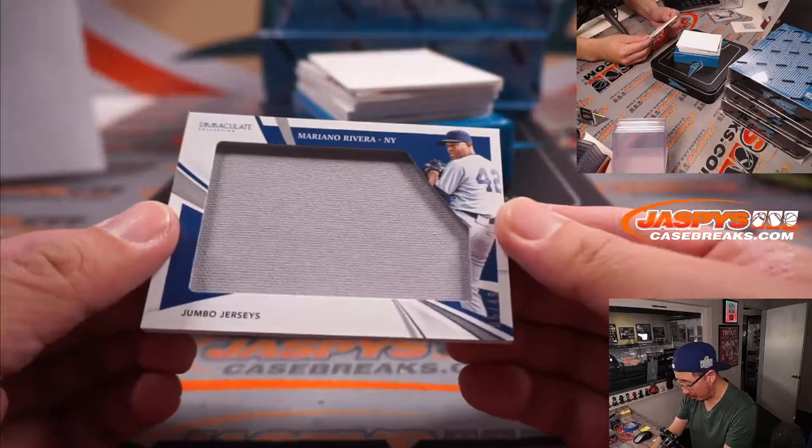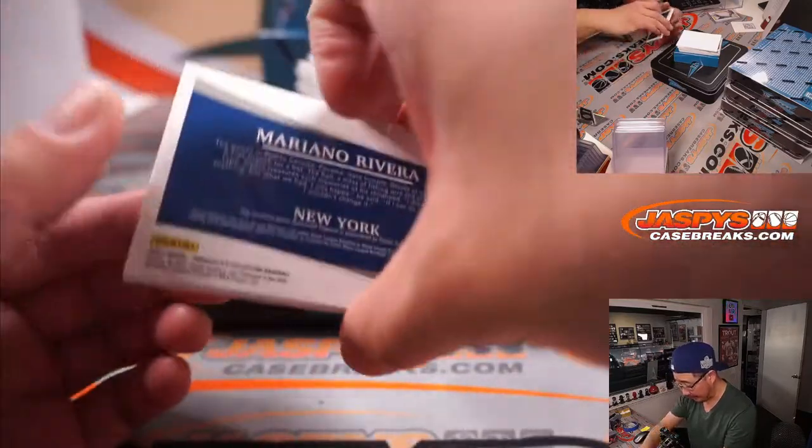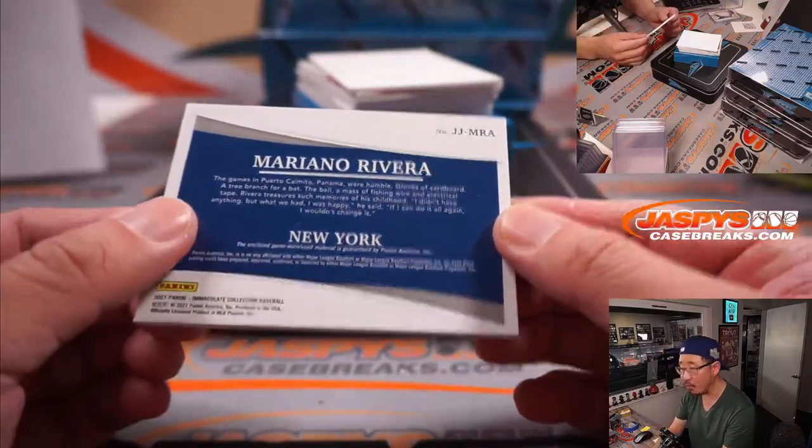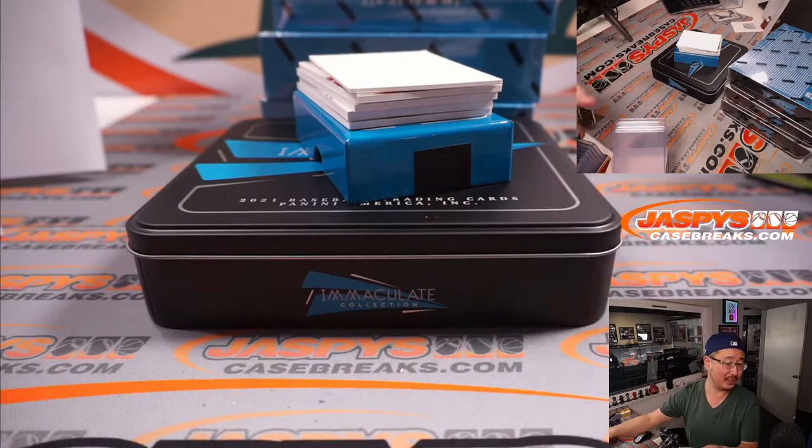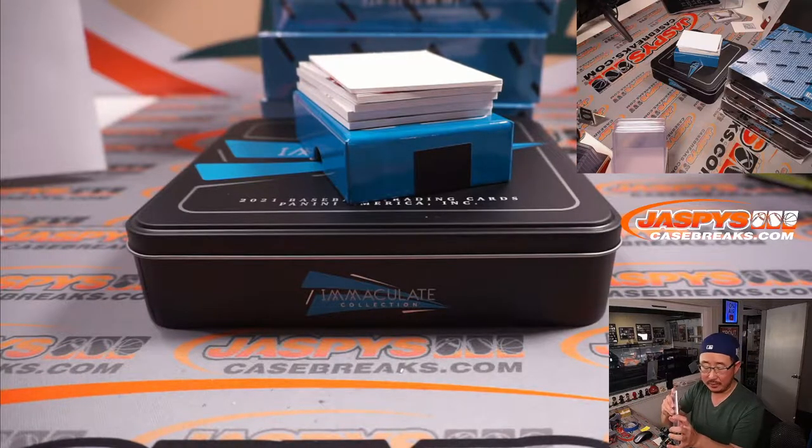Next one is Mariano Rivera, jumbo jerseys, five out of 49. There's a Yankee — that's his game worn, game used. Dusty and the Yankees, who have the bases loaded on the Red Sox right now.